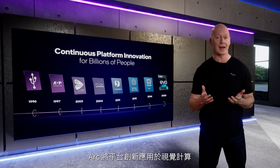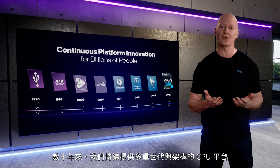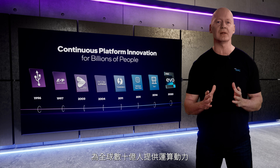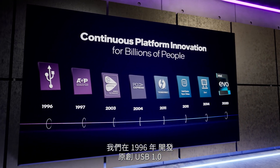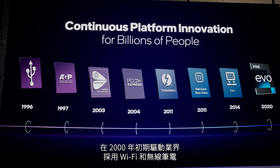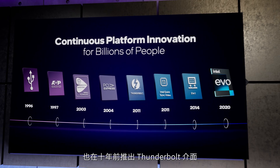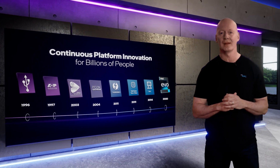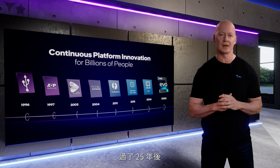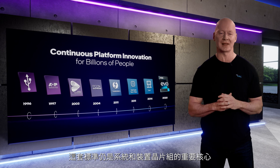Arc is about applying a platform approach to visual computing. For decades, we've delivered generation after generation of CPUs that provide computing horsepower for billions of people around the world. We developed the original USB 1.0 in 1996, drove industry adoption of Wi-Fi and wireless laptops in the early 2000s, and introduced the Thunderbolt interface over a decade ago. In partnership with the PC ecosystem, we developed the groundbreaking PCI architecture, a standard that remains central to our systems and device chipsets more than 25 years later.